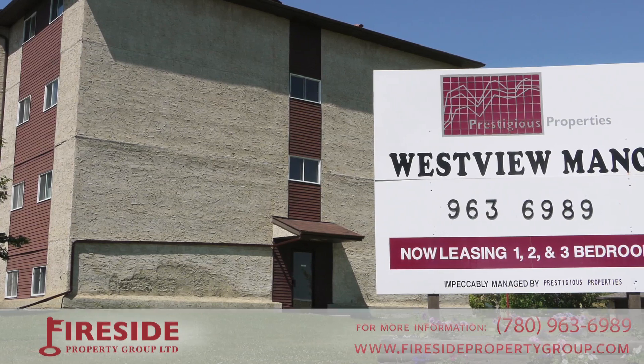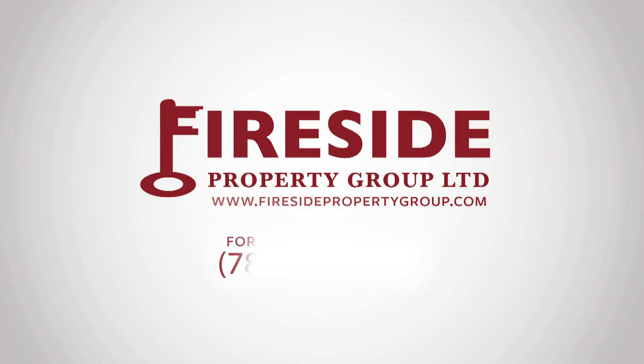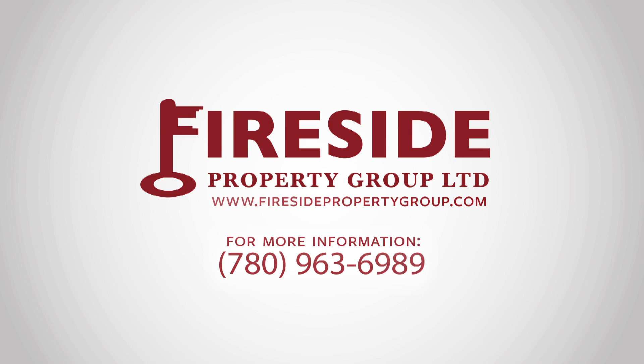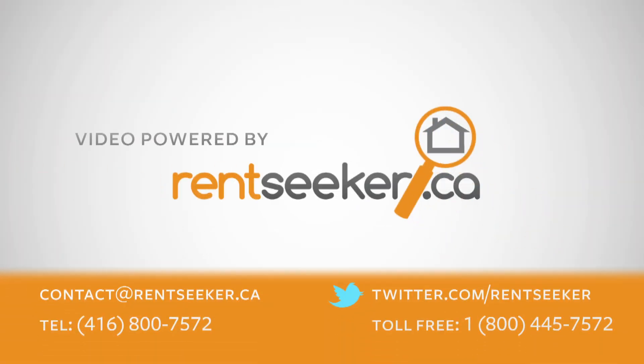For more information on this property, call Fireside Property Group at 780-963-6989 or visit us online at firesidepropertygroup.com.